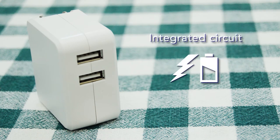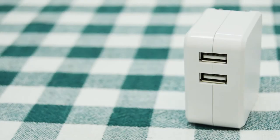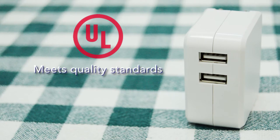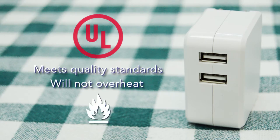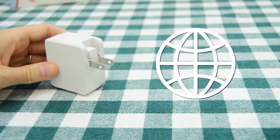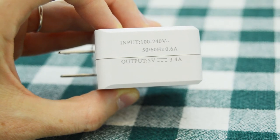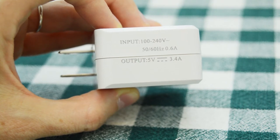The wall charger has an integrated circuit, which identifies the correct charging rate for each device plugged into it, ensuring the extended battery life of the device. The charger is certified by the Underwriters Laboratories, ensuring it has been made to strict quality standards and will not overheat, which may cause serious damage or even house fires. The charger is ideal for international travel, as it accepts voltage input from 100 to 240 volts. The 17 watt output and a charge rate of 3.4 amps through two ports ensures that the devices are charged at the maximum rate in the least amount of time.